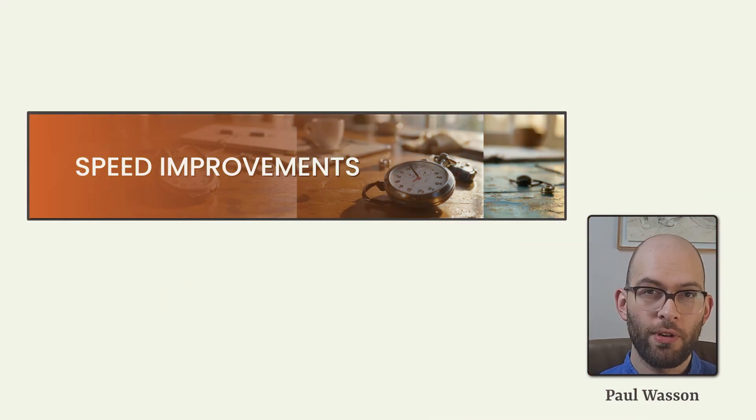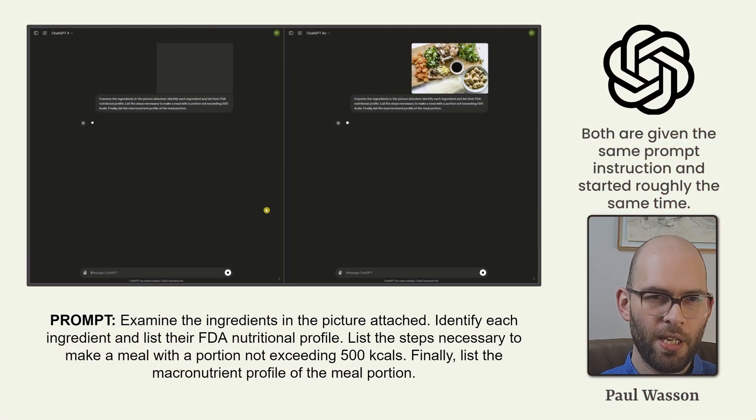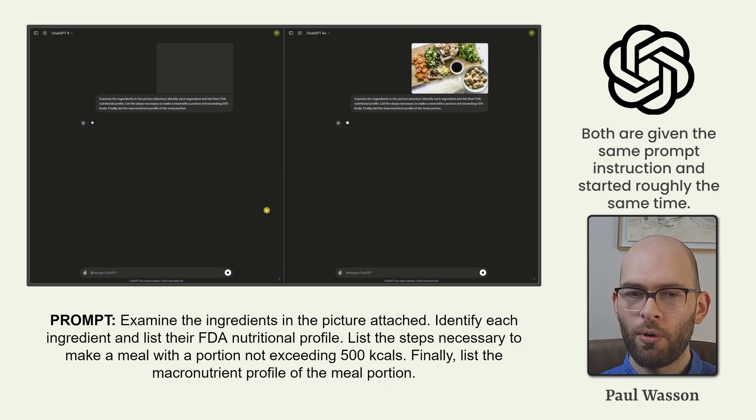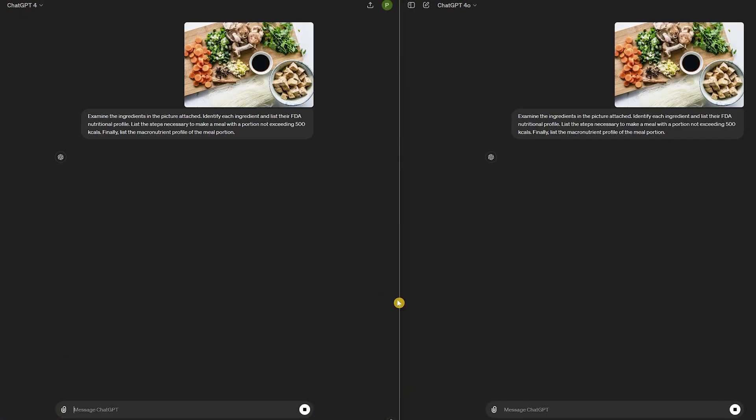The speed improvements of GPT-4 Omni are truly remarkable — the kinds of things that make compounding improvement in your day-to-day use. To evaluate speed, we put GPT-4 Omni and GPT-4 in a head-to-head comparison using the exact same image and instruction: examine the ingredients in the picture, identify each ingredient and list their FDA nutritional profile, list the steps to make a meal not exceeding 500 kilocalories, and list the macronutrient profile of the meal portion.